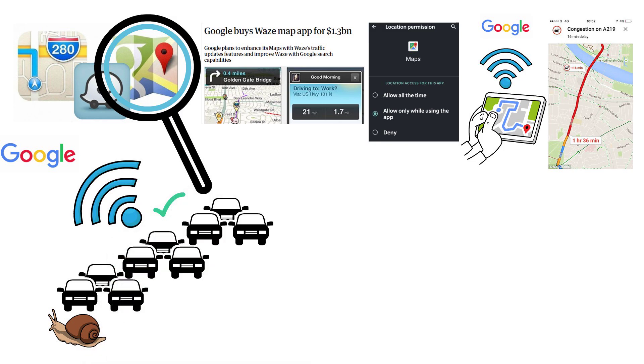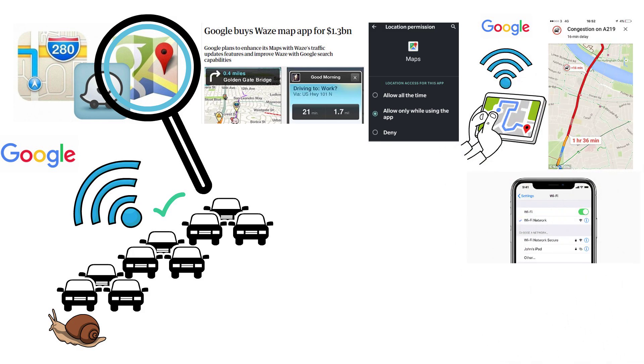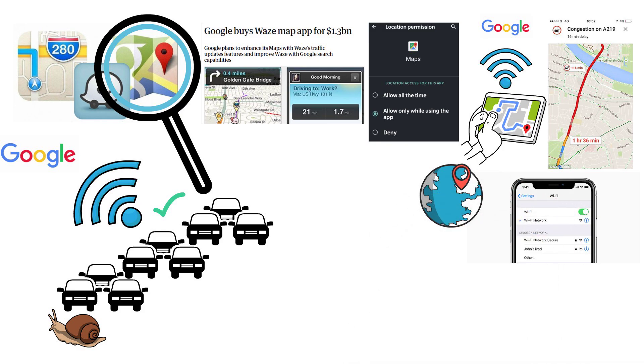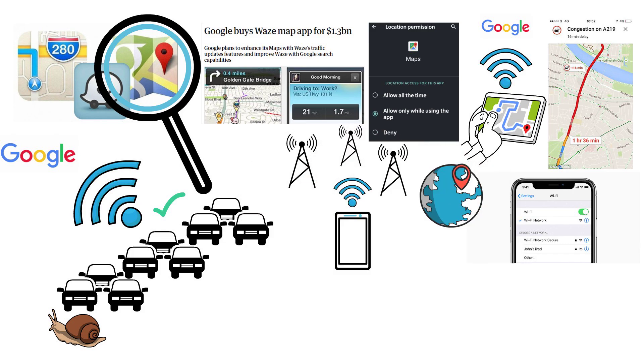GPS isn't the only way Google can track a device's location though. If you're connected to a Wi-Fi network, or even if your phone picks up a potential network to join, the network's IP address can give a rough estimate of your location. Also, your phone constantly communicates with cell towers to maintain a connection with your mobile network, and this can be used to estimate your location within a larger area.